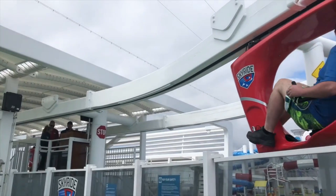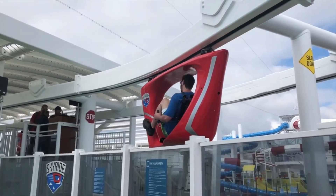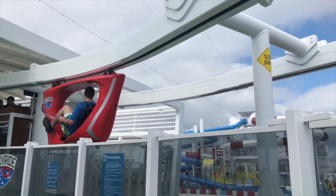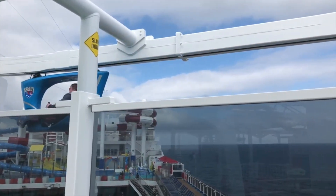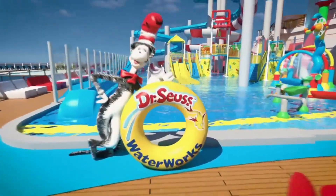Those embarking on this adventure are advised to wear closed shoes and secure personal belongings to prevent accidents. SkyRide enforces a minimum height requirement of 54 inches and a weight limit of 250 pounds, but there's no restriction on the number of laps you can enjoy, allowing you to ride to your heart's content.